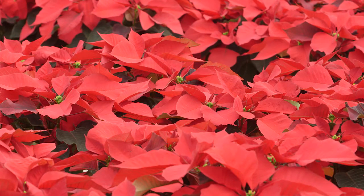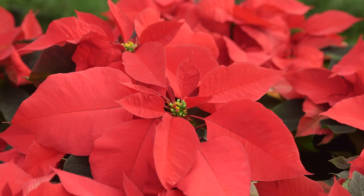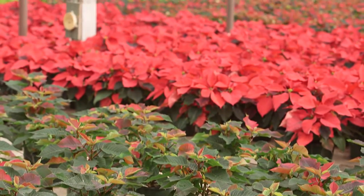Now, I need to point out that the colorful flowers that we love so much are not flowers at all. They are actually modified leaves called bracts. Let's take a look at how the greenhouse tricks these bracts into changing color.